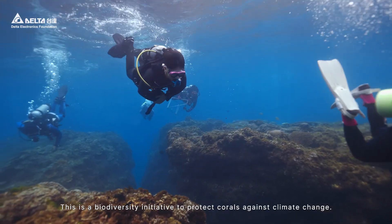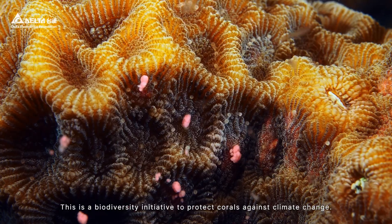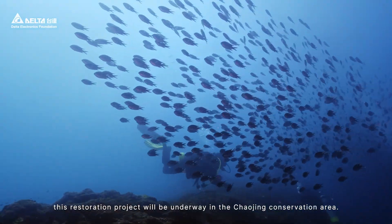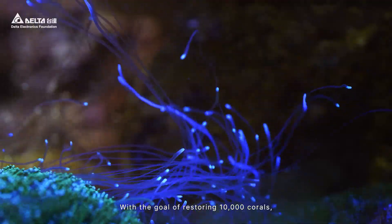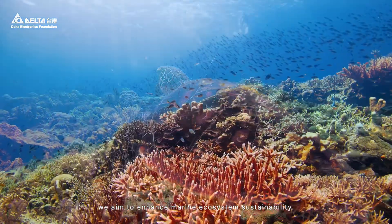This is a biodiversity initiative to protect corals against climate change. Over the next three years, this restoration project will be underway in the Chaojing Conservation Area. With the goal of restoring 10,000 corals, we aim to enhance marine ecosystem sustainability.